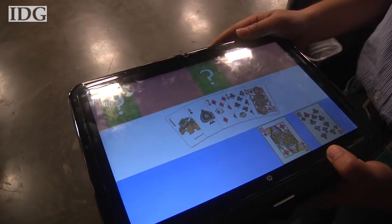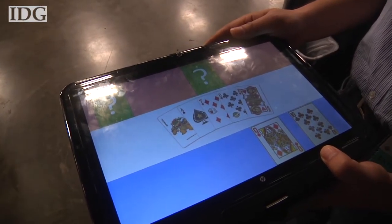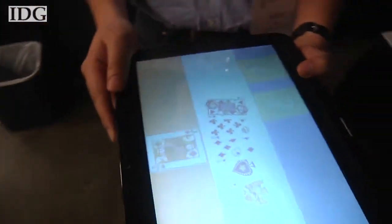Take, for example, this card game. From one side of the display, you can see only your cards. Move to the other side and they become hidden.